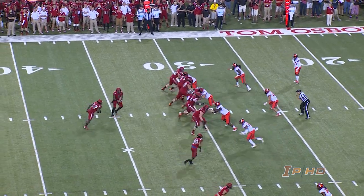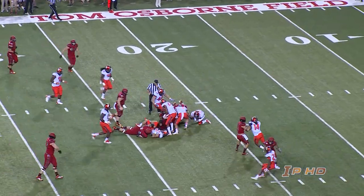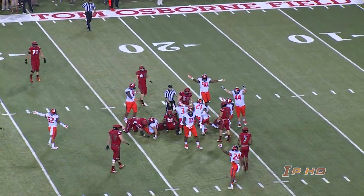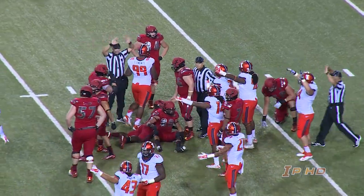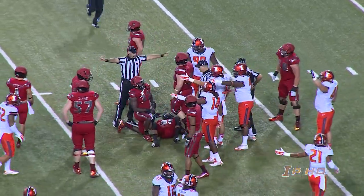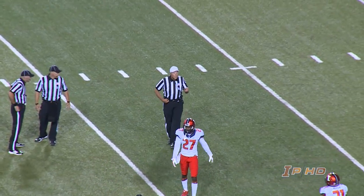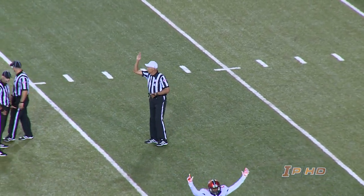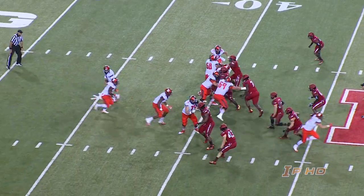Three receivers to the right for Nebraska. Snap back to Armstrong — big hole up the middle, cross, inside the 25 — a fumble! It's loose at the Illinois 22. The Illini have it. Eaton Spence comes out of there with it. The ball was fumbled and recovered by Illinois. First down, Eaton Spence, who didn't play last week, has 300 yards receiving for the year.